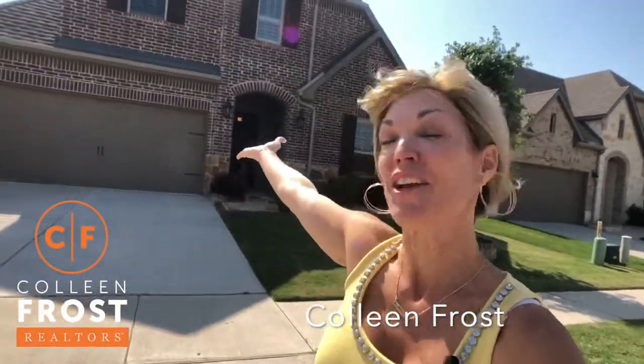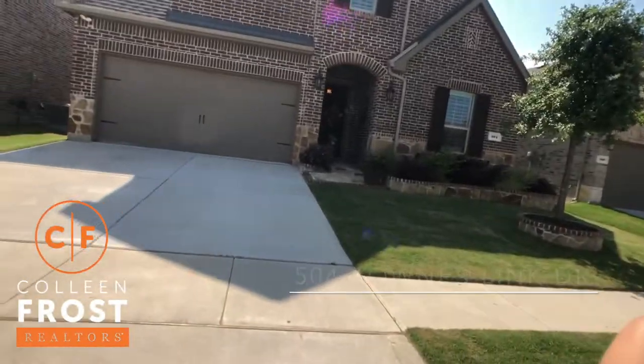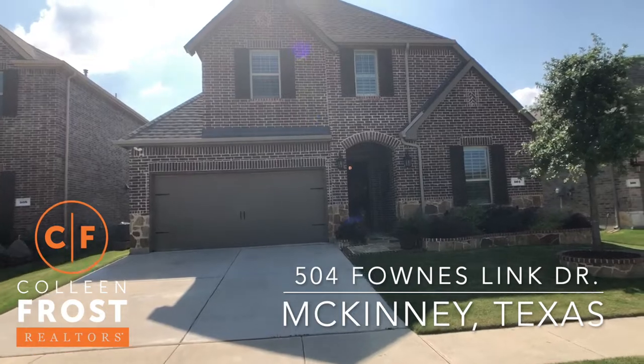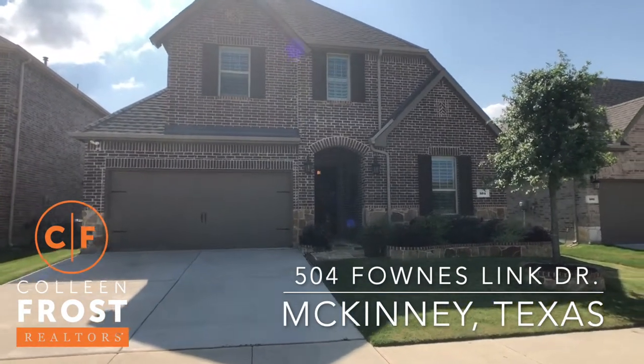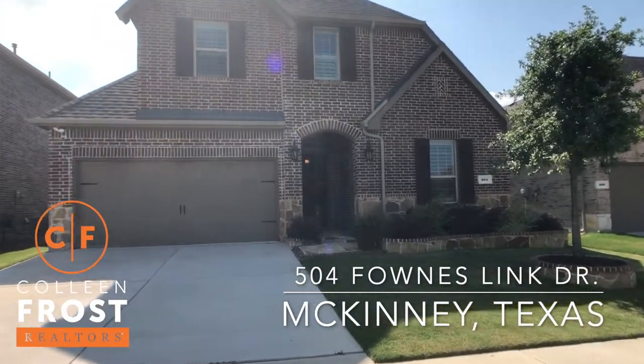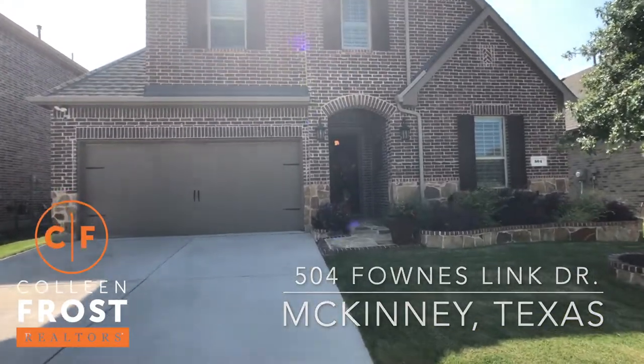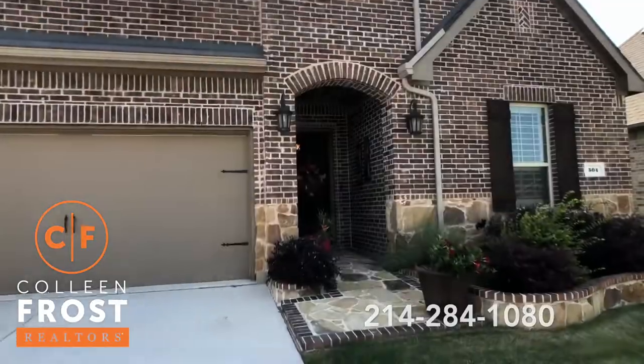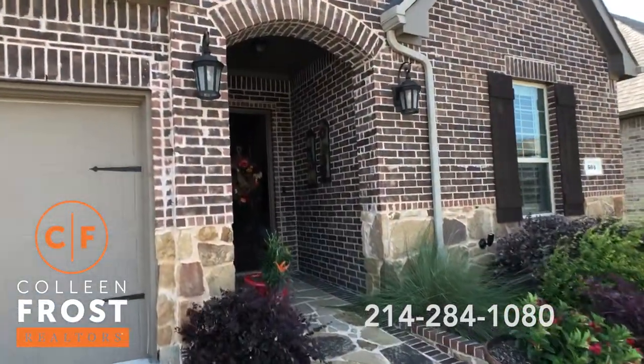Hi, I'm Colleen Frost. You are in for a treat because I have an amazing property behind me at 504 Founds Link in McKinney, Texas. Look at the well-manicured front yard — it just keeps getting better as we tour this beautiful property.